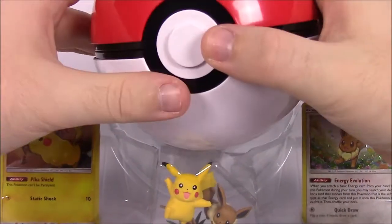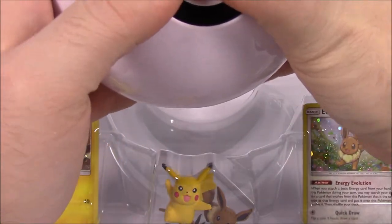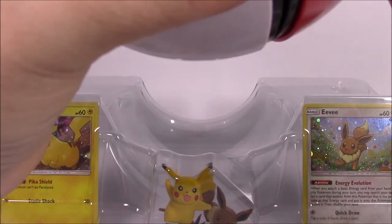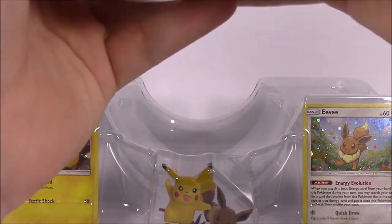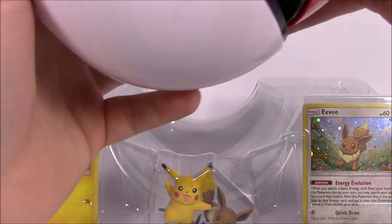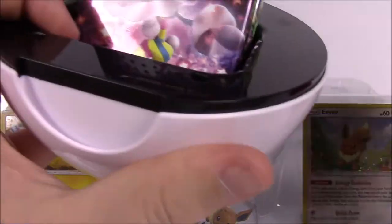Here we've got the Pokeball first — this is a giant Pokeball. I've had a couple of Pokeball toy things over the years and this one is definitely the biggest and coolest looking one. I wasn't sure how to open it, but you just hit the center button and it pops right open.